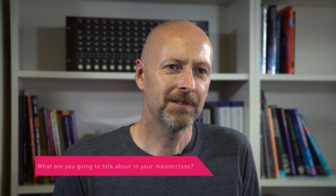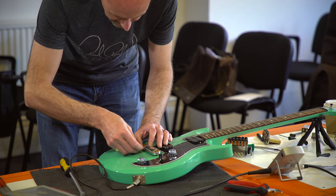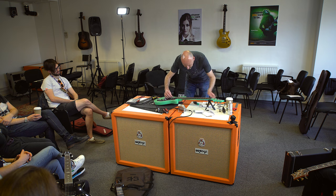During the masterclass we're going to be focusing on the basic guitar setup techniques and looking after your guitar - mainly the truss rod, the nut, the action, fretting, and a few key care issues with guitars, just to make them perform at their best.